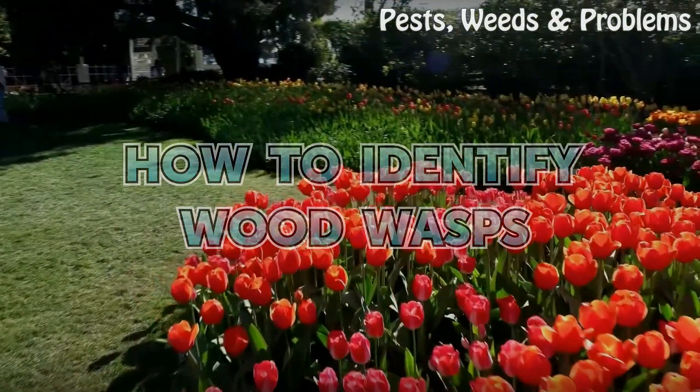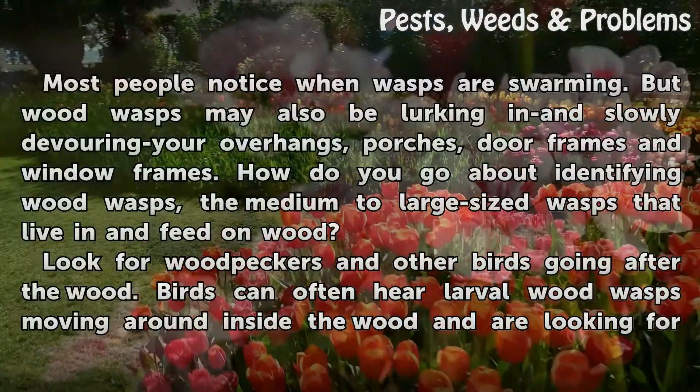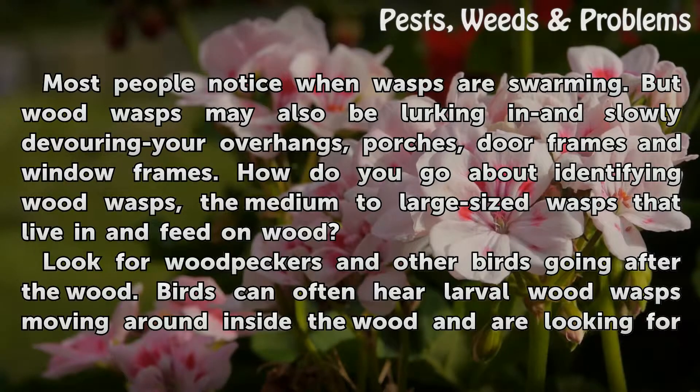How to Identify Wood Wasps. Most people notice when wasps are swarming, but wood wasps may also be lurking in and slowly devouring your overhangs, porches, door frames and window frames. How do you go about identifying wood wasps — the medium to large sized wasps that live in and feed on wood?